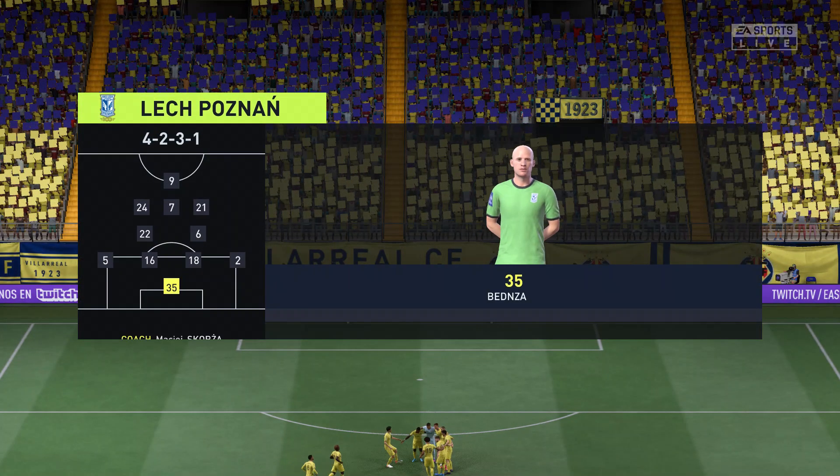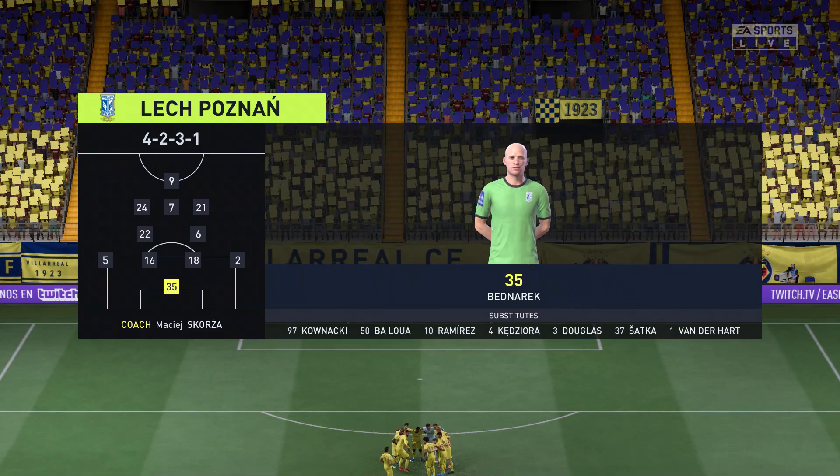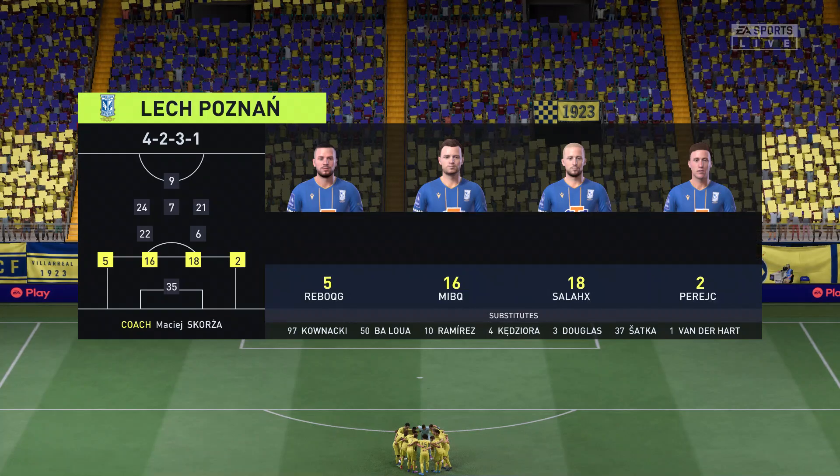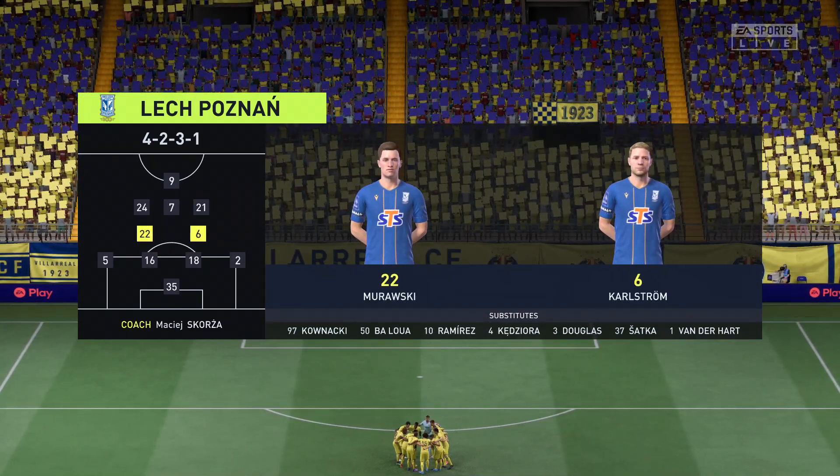This is the line-up for the visitors today. I think they have a nice balance to their team — a solid back four, two holding midfielders, three creative players in advance of them and a mobile centre-forward. It's a good team.